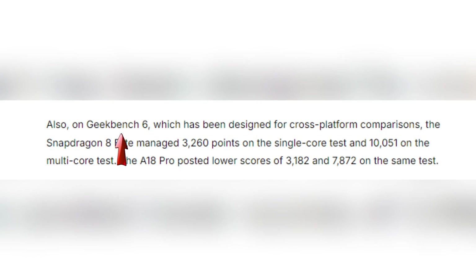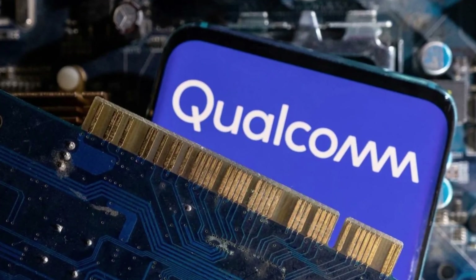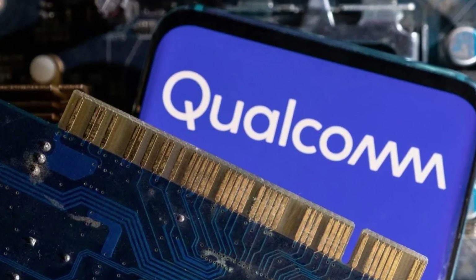On Geekbench 6, the Snapdragon 8 Elite reported solid scores with 3,260 on single-core tests and an impressive 10,051 on multi-core tests. In comparison, the A18 Pro managed 3,182 and 7,872 respectively, showcasing Qualcomm's strides in multi-threaded performance.